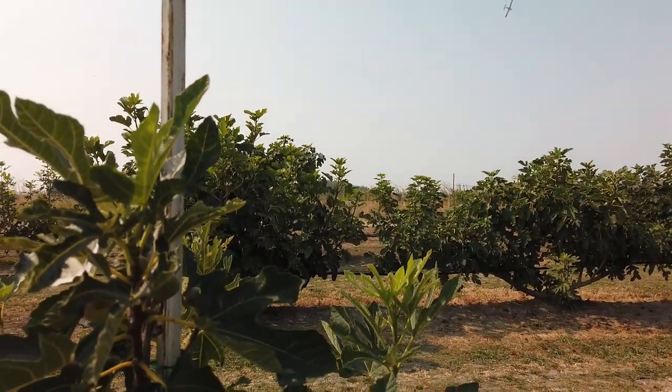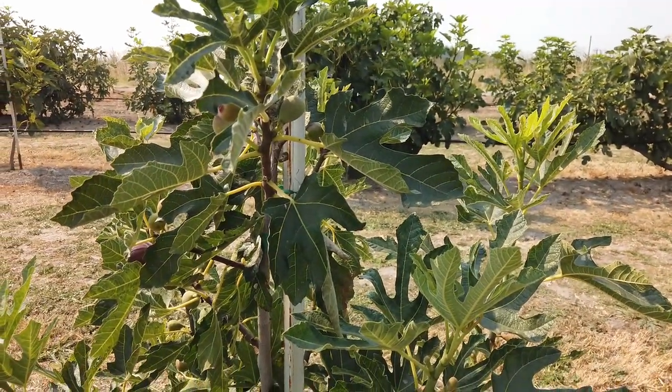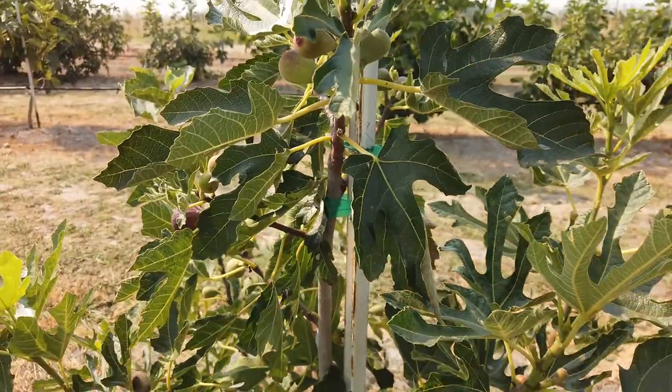There's a crop duster plane flying, filling quite a ways away with alfalfa. This time of year there's alfalfa weevils or armyworms that get in there. So you'll hear that noise in the background.